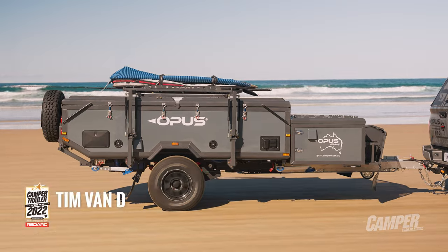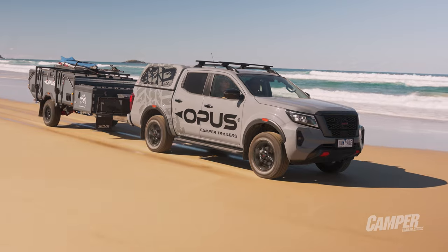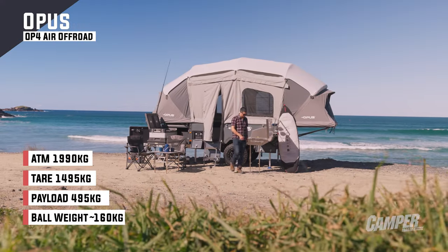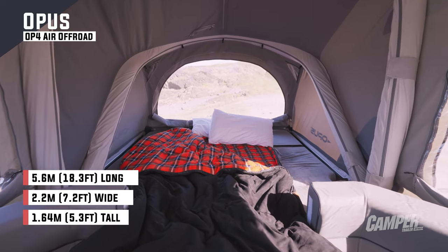The Opus OP4 is back for another crack at Camper Trailer of the Year. It's a twin-fold, so it doesn't have a big footprint when it's behind the car, but when you set it up — gee, that's a big camper. Two beds. Who do you think's going to buy it? Do you think it suits them?